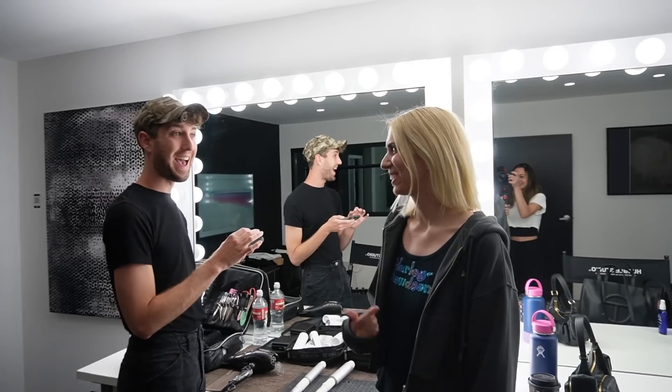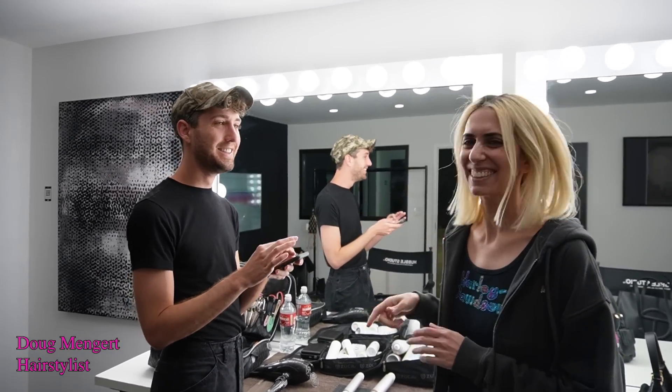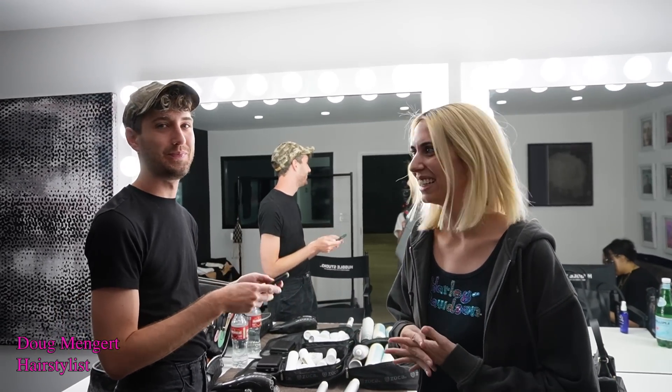Hi Dag. Do you want to be on my vlog? Sure. This is Dag — he's been doing my hair on Fridays. Hi, everyone. We love it here. Heavy fresh.